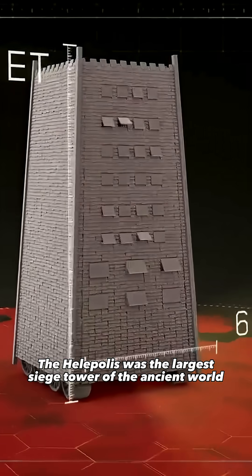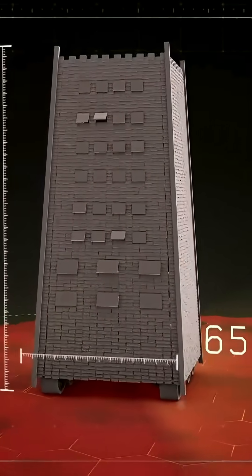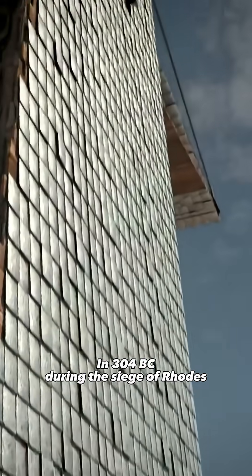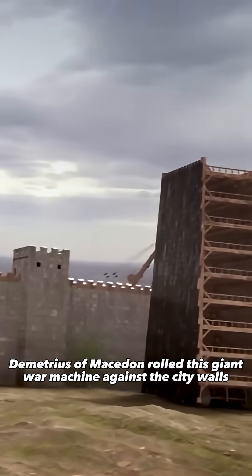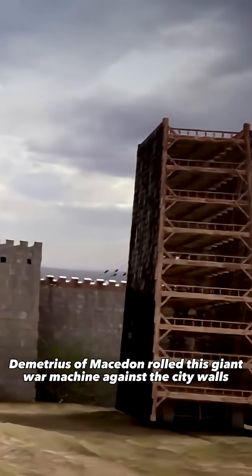The Helepolis was the largest siege tower of the ancient world. In 304 BC, during the Siege of Rhodes, Demetrius of Macedon rolled this giant war machine against the city walls.